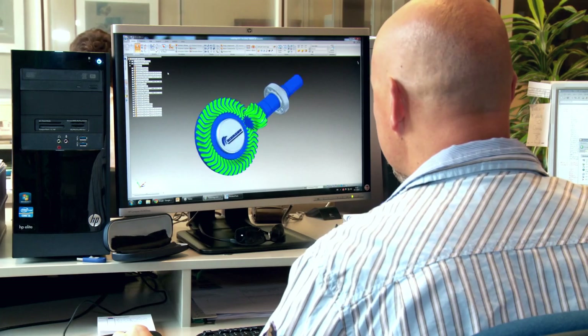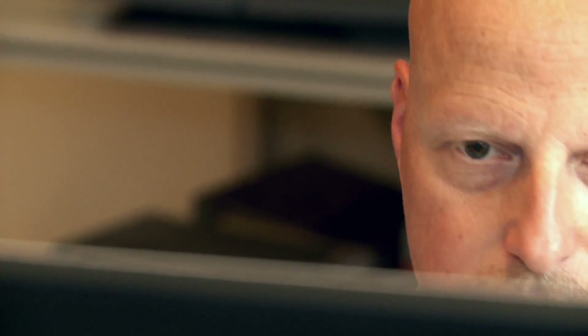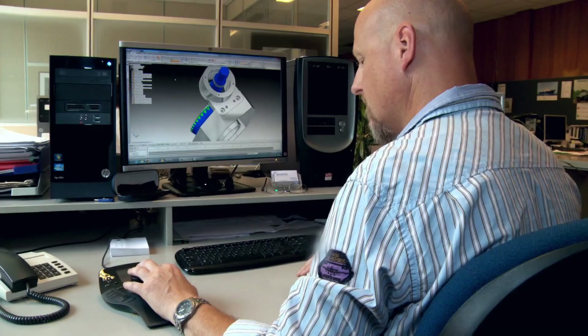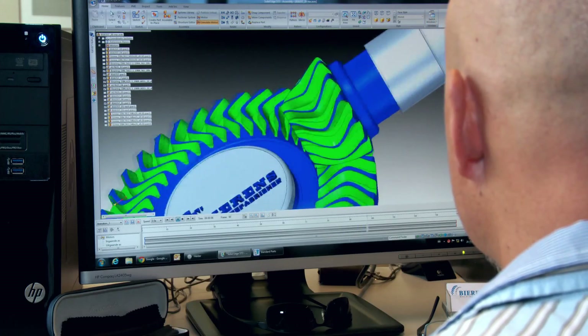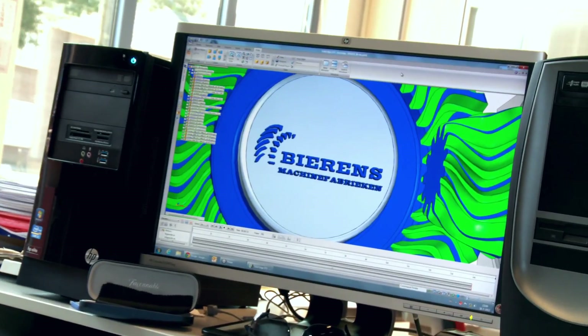Gears have already existed in times of the ancient Greeks. Archimedes, for example, not only constructed gears — he also was the founder of mathematics in present times. This mathematics now forms the basics for the new production technology for the Behrens gears.